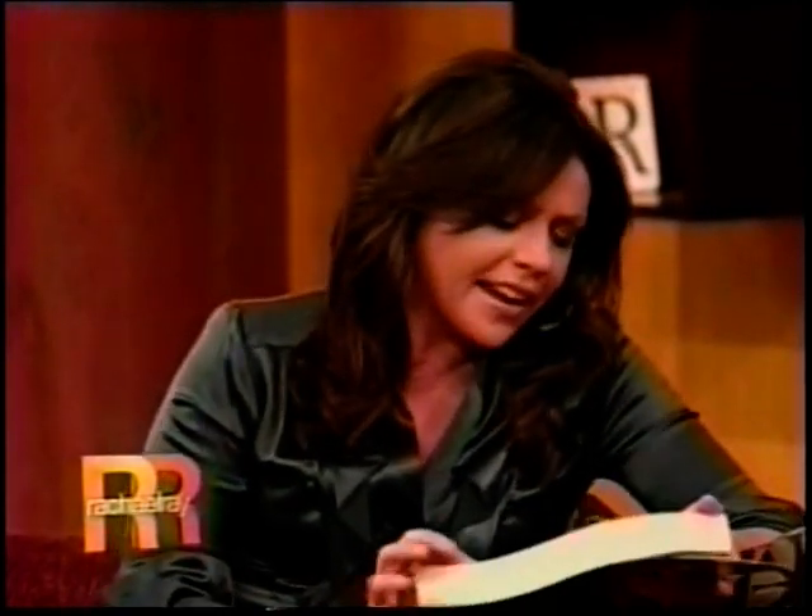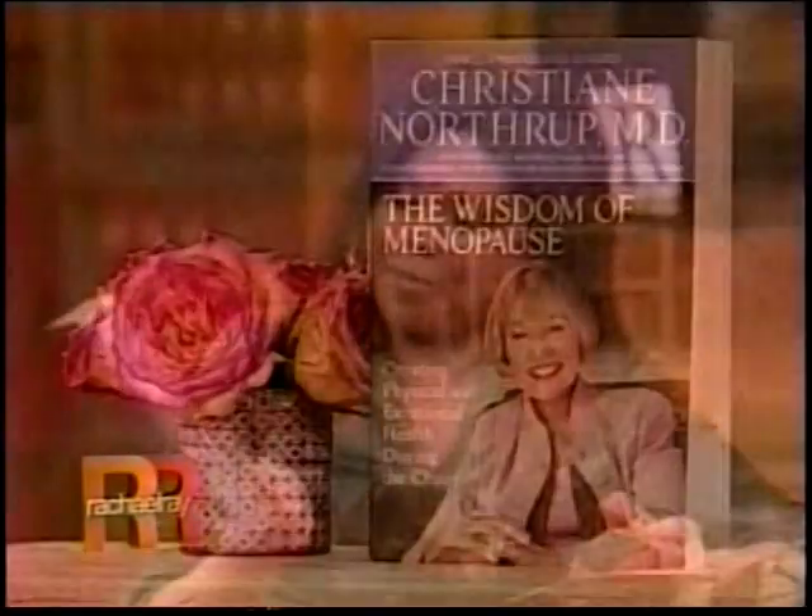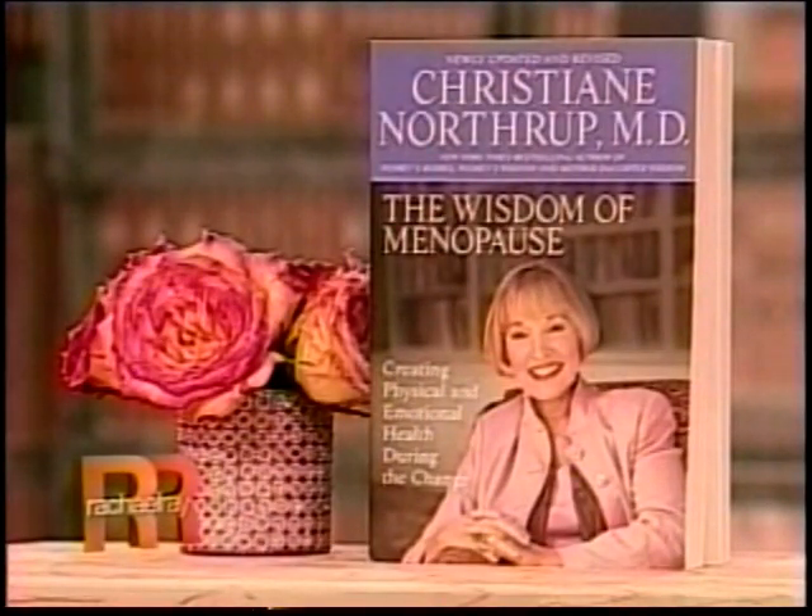To help us out with this particular hot version of our human lab, please welcome to the show Dr. Christiane Northrup. She's qualified because she wrote this big, thick, very heavy but very pretty to look at book called The Wisdom of Menopause. So you literally wrote the book on it. Yes, indeed I did.